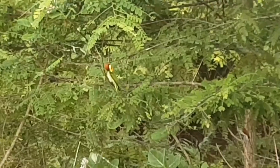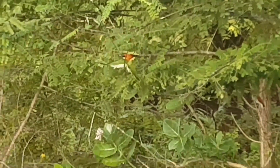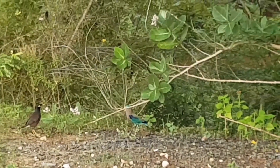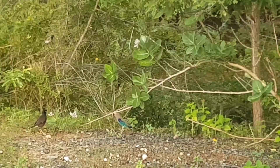And then we've got the chestnut-headed bee eater here, and the Indian myna has just joined as well. This is super exciting — it's exciting for me as much as it is for the birds.